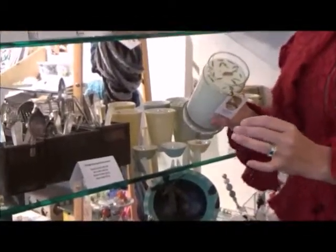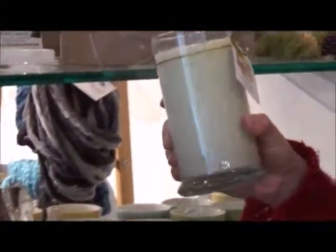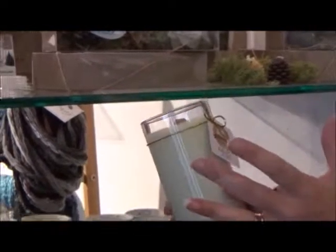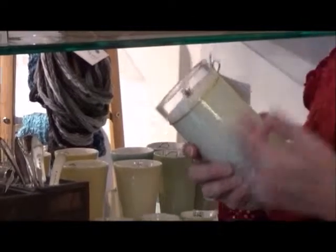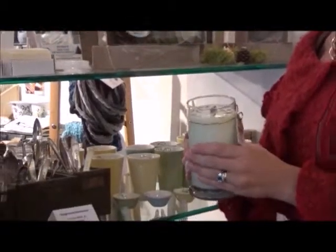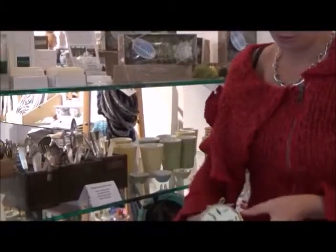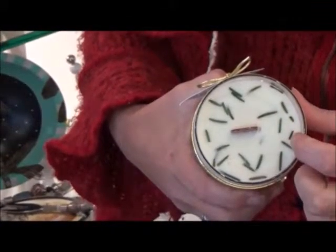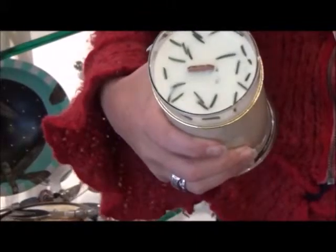Candles are always a great gift and some of these are very special. This is actually made on a Christmas tree farm. The wife saw her husband every year trimming the trees with all these pine needles going to waste. She decided what she could do with them — she dried the needles, added them to the soy, and made these fantastic candles with actual Christmas tree pine needles on top, with a fantastic birch wood wick as well, so it crackles like a fire when you're burning it.